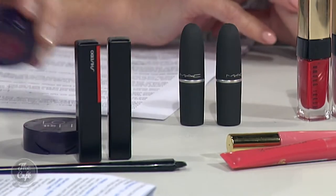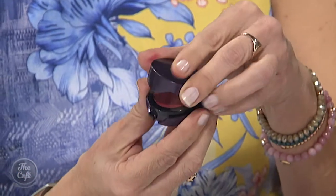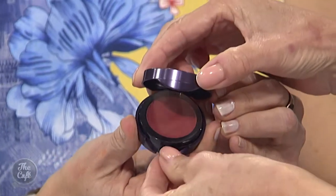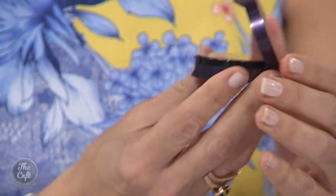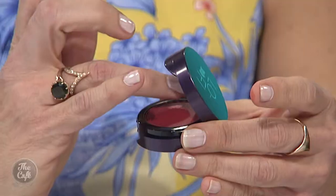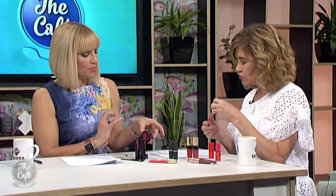Let's start with Urban Decay — this is such a cool texture. It's called Lo-Fi and it's a lip mousse. You put it on much like an eyeshadow — there's a little applicator you pull out and apply it like an eyeshadow — and it gives you that feathered, stain-like finish on the lips, which is beautiful.